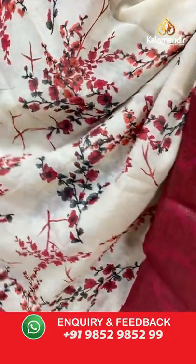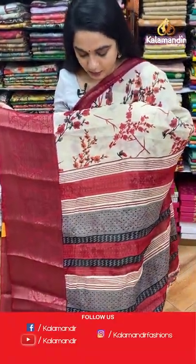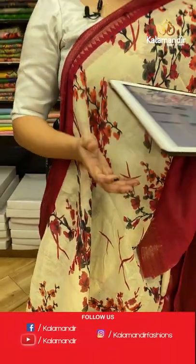A beautiful cream and maroon combination — I'm in love with it! The body features printed floral design, a contrast border with peacock motifs, florals, and diamond brocade, and a contrast pallu with printed florals. Paired with a contrast plain blouse with border. Code: DM2, price: 999 rupees only.